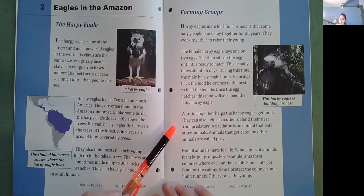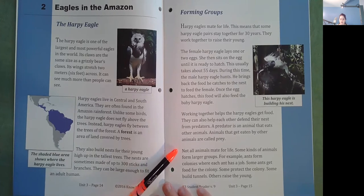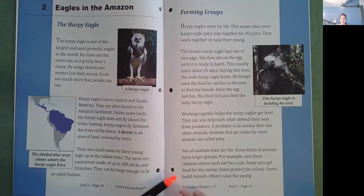A predator is an animal that eats other animals. Animals that get eaten by other animals are called prey. Not all animals mate for life. Some kinds of animals form larger groups. For example, ants form colonies where each ant has a job. Some ants get food for the colony, some protect the colony, some build tunnels, and others raise the young.